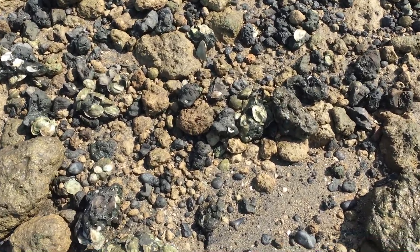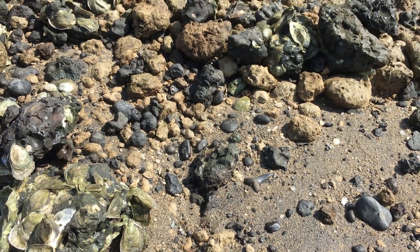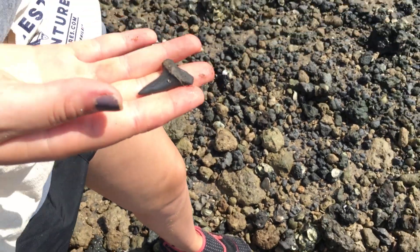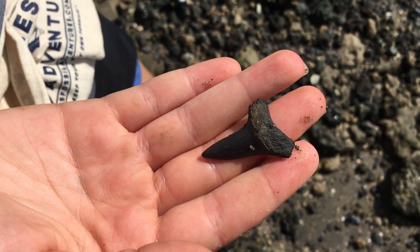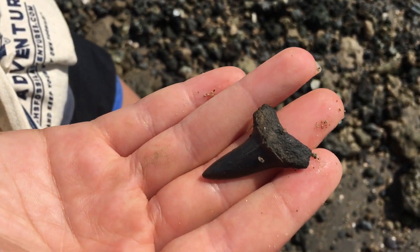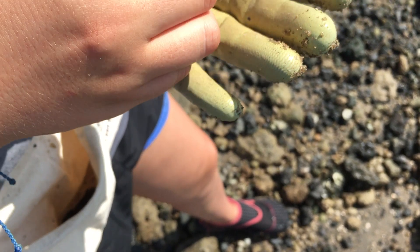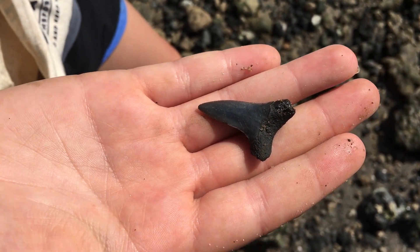Alright Haley, you're closest. I want you to come down here and find this one. So that guy is a tooth from the species of mako shark still alive today — that's Isurus oxyrhynchus. Let's see the other side on that. Yeah, that's a good one.